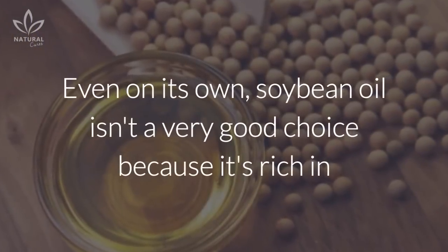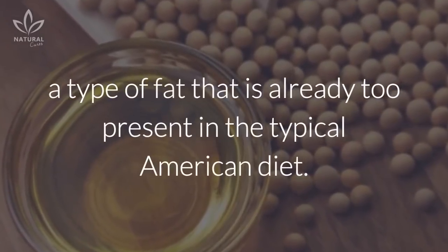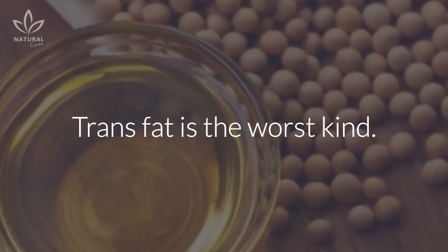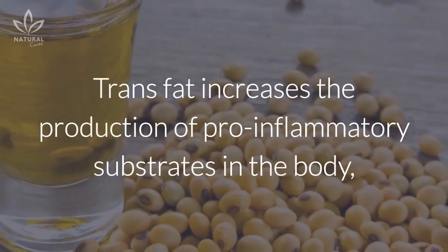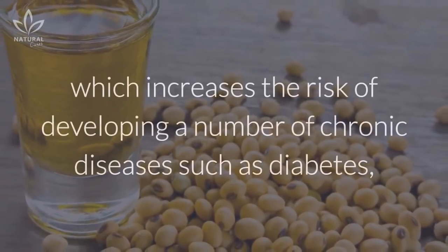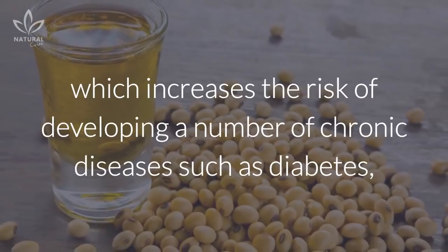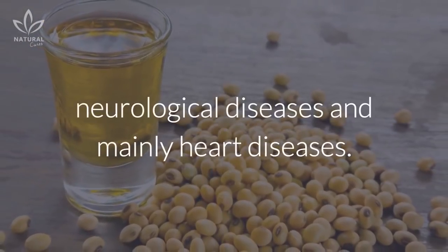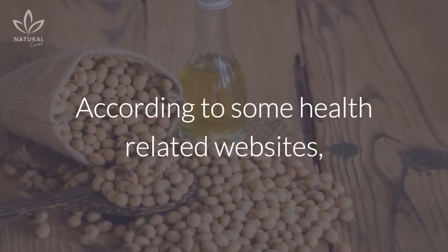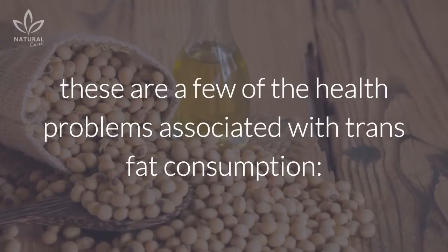Even on its own, soybean oil isn't a very good choice because it's rich in a type of fat that is already too present in the typical American diet. Trans fat is the worst kind. Trans fat increases the production of pro-inflammatory substrates in the body, which increases the risk of developing a number of chronic diseases such as diabetes, neurological diseases, and mainly heart diseases. According to some health-related websites, these are a few of the health problems associated with trans fat consumption.